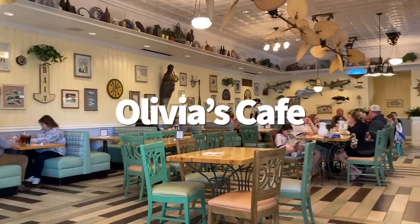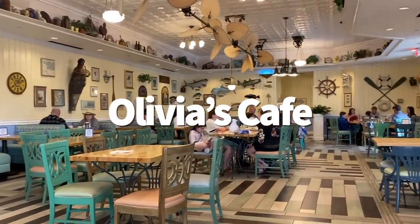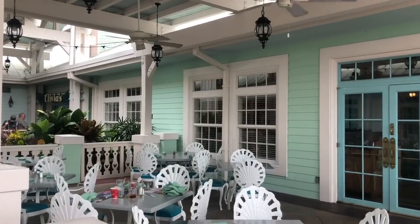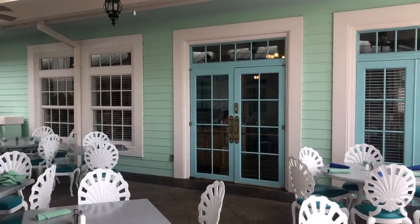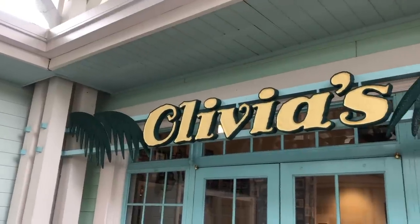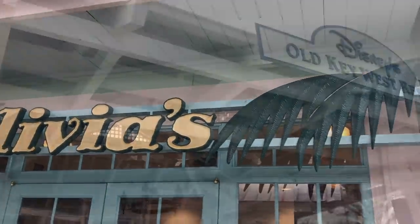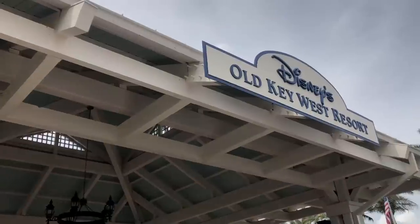Now real Disney fans know that Olivia's Cafe is the hidden gem of Disney World, and I'm going to tell you why. If you're looking for quintessential Florida vibes — I'm talking about the vibes that star in all the big Jimmy Buffett songs, but in like a chill island way — then Disney's Old Key West Resort can help you determine if it really is five o'clock somewhere.